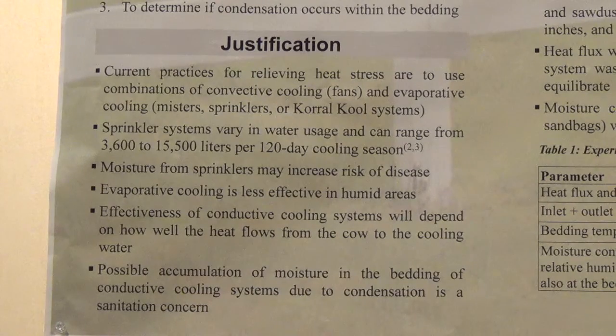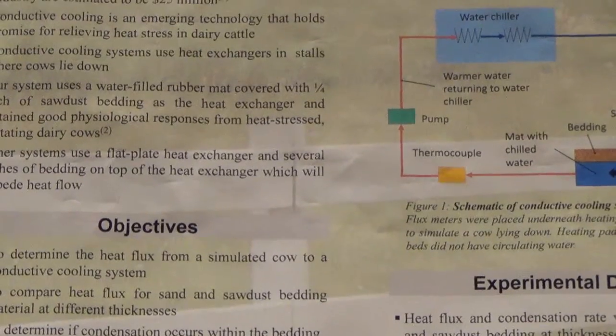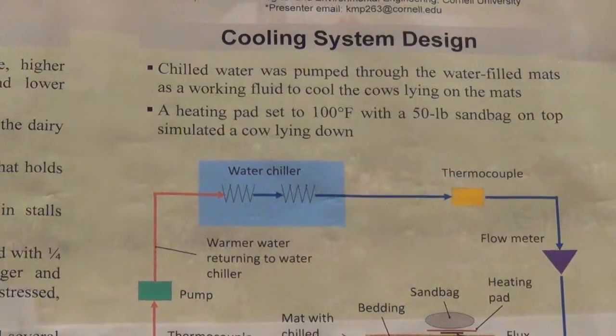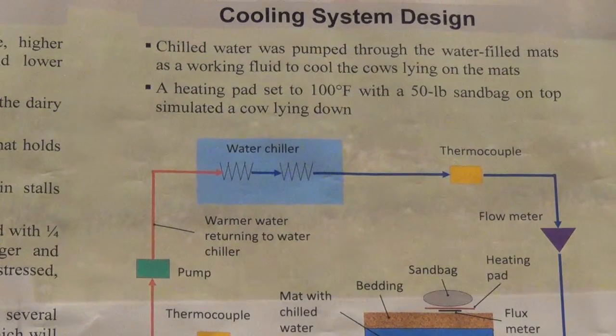Sprinkler systems also consume water, which in many cases is a scarce resource. They can vary from 3,600 to almost 16,000 liters per cow per year, assuming a 120-day cooling season and 10 hours per day of cooling. Moisture from sprinklers may increase the risk of disease, such as mastitis. The effectiveness of conductive cooling systems will depend on the thickness of the bedding, and we also wanted to examine the possibility of accumulating moisture from conductive cooling, which would have the same negative effects as moisture from sprinklers.